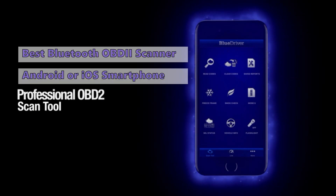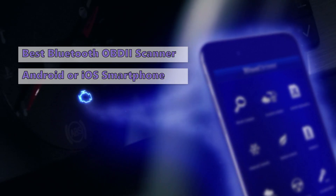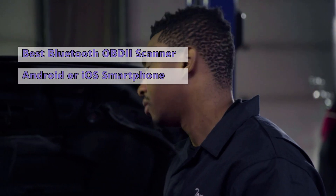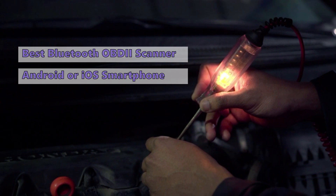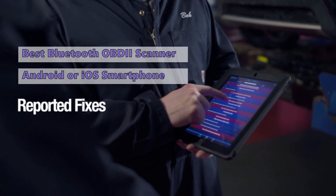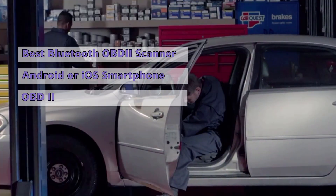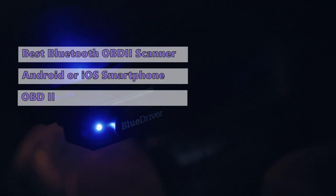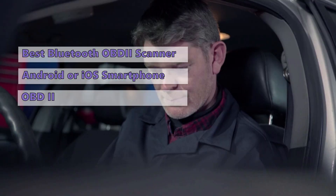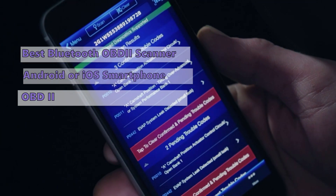Number two on our list is the OBDII scanner from BlueDriver. Smartphones have made OBDII scans more accessible than ever. With the BlueDriver Bluetooth Professional, you can scan and clear trouble codes from your Android or iOS smartphone or tablet. This gives you access to advanced features including extended coverage, real-time data logging, and high-resolution graphics. Lemur has made this device available for over five years and continues to improve it. Its cloud-based service provides access to more than four million vehicle fixes and over 750,000 vehicle specs.